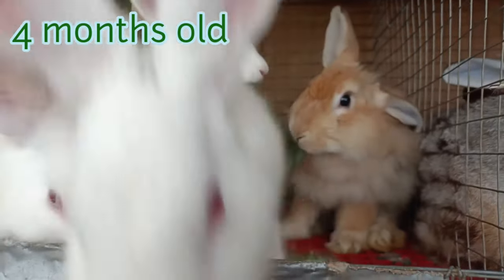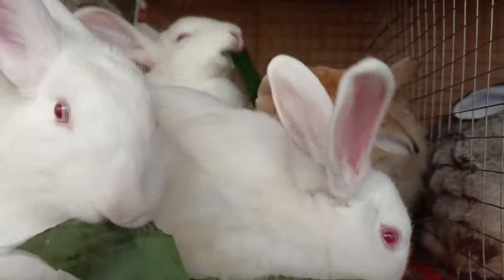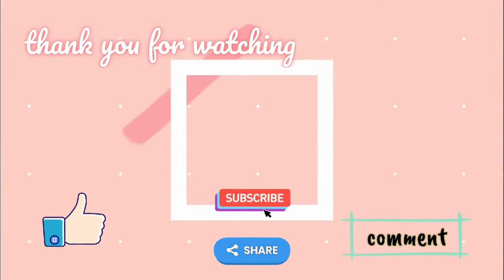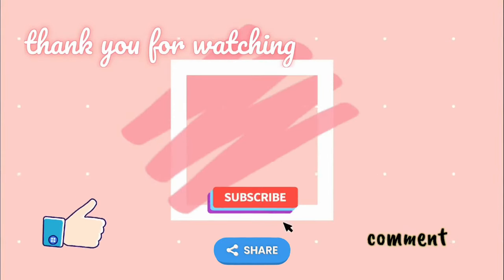That's it for now, guys! See you again on my next video! Thank you guys for watching this video! Like and subscribe for more videos!